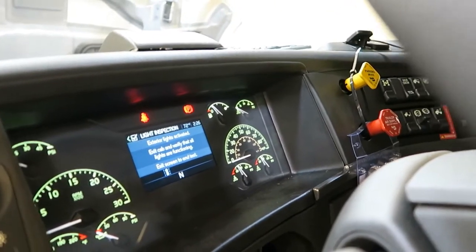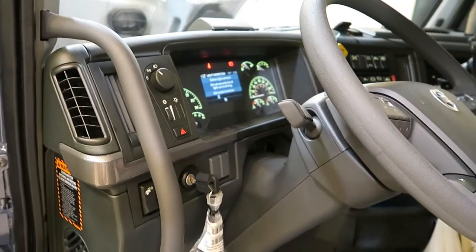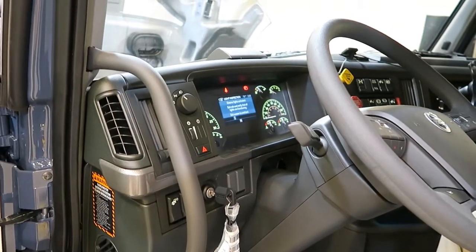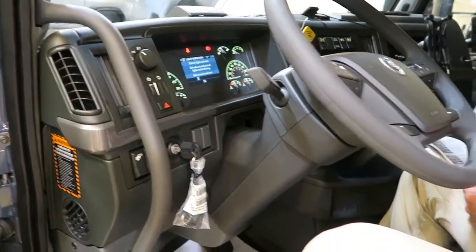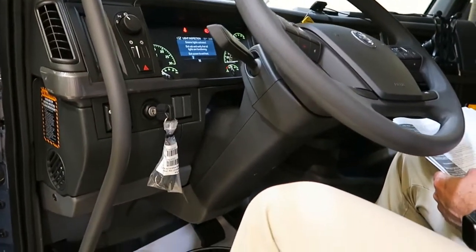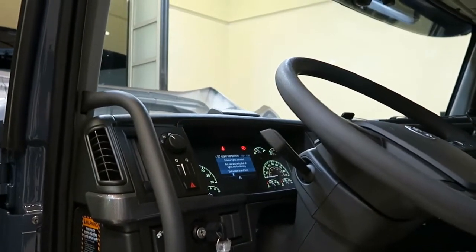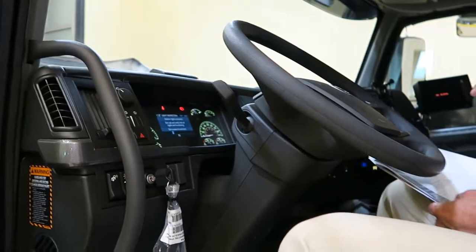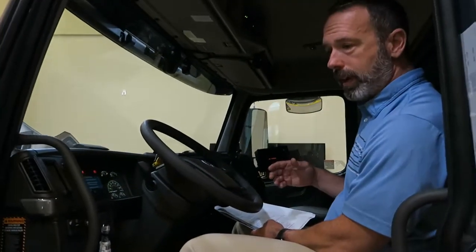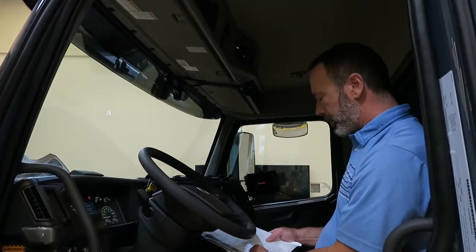The truck is equipped with a non-canceling turn signal switch. The Volvo Active Driver Assist volume control is driver adjustable, accessed through the driver information display — the default volume level is medium. The VADA time gap is set at level three, which effectively is a 2.8-second following distance for adaptive cruise — the same setting as the diesel trucks.